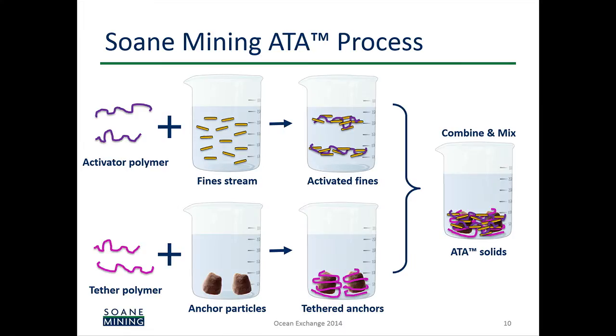Our process, which we call ATA — activator, tether, anchor — is illustrated here. We take the tailings stream and split it into two using common equipment: a finer fraction and a coarser fraction. To the finer fraction we add a polymer called the activator, which aggregates that material. On the coarser material we put the tether polymer, which self-assembles onto the surface and functionalizes it to grab the activated fines. When these two materials are combined, they immediately stick together, forming a material with high geotechnical strength that almost immediately separates, leaving reclaimed water behind.